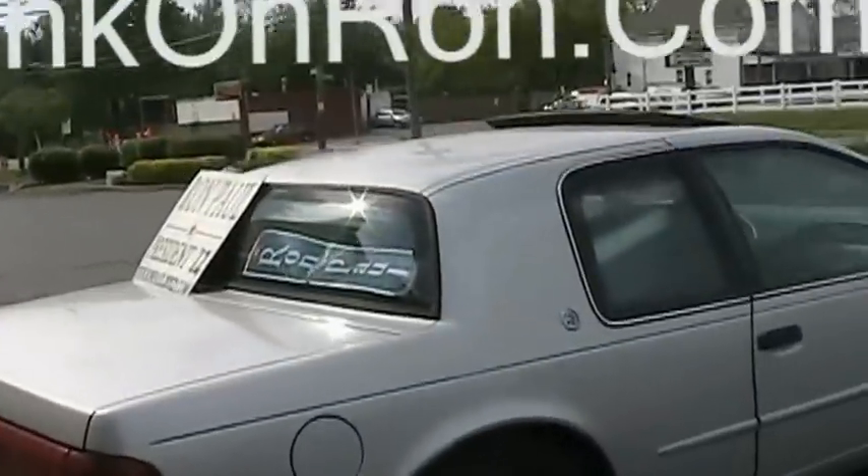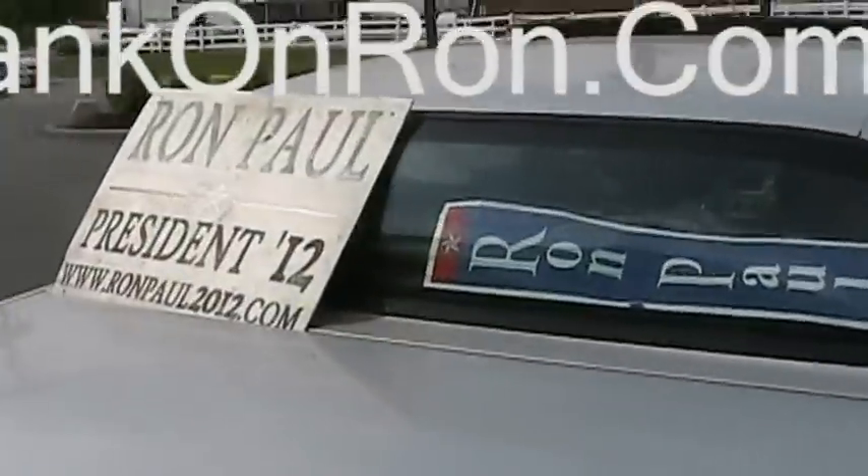I was outside at JEGS and we have the Ron Paul car. Look at all this stuff. Wow, all this cool stuff.